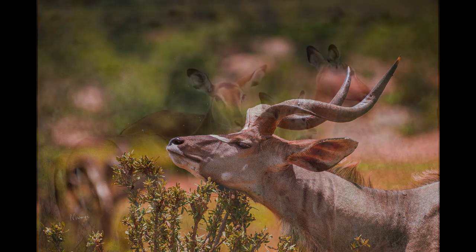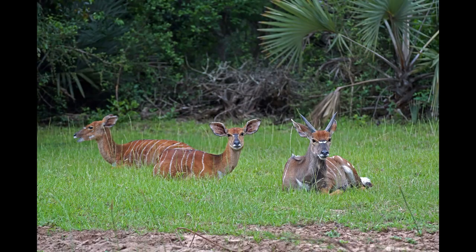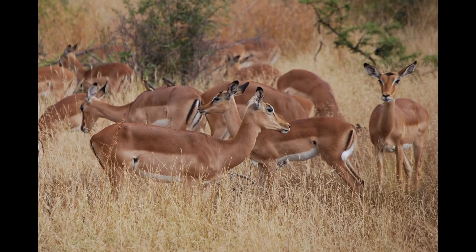In dry periods, territories are abandoned as herds must travel farther to find food, and clans tend to overlap and intermix with each other. They move in leaps and bounds. A surprised Impala herd will leap about in what appears to be a disorganized way. However, this reaction helps keep the herd together and is also an anti-predator technique.